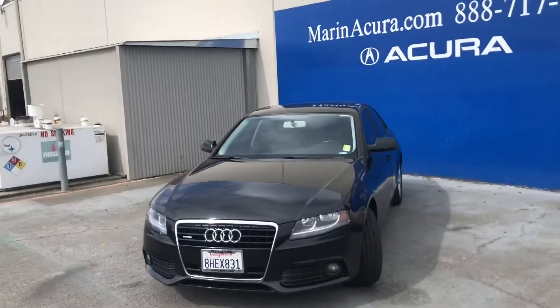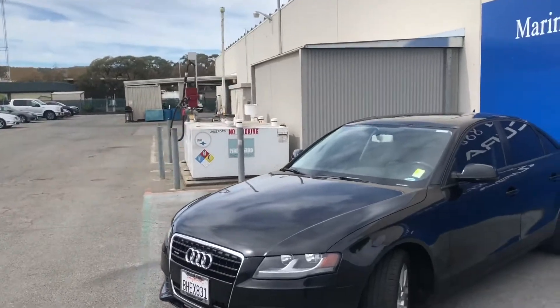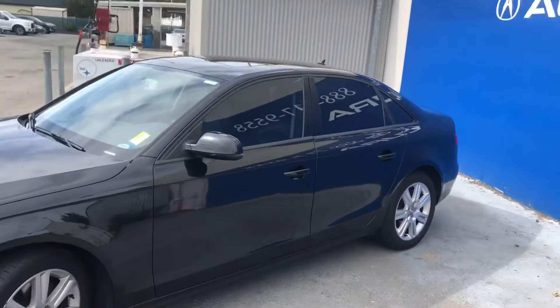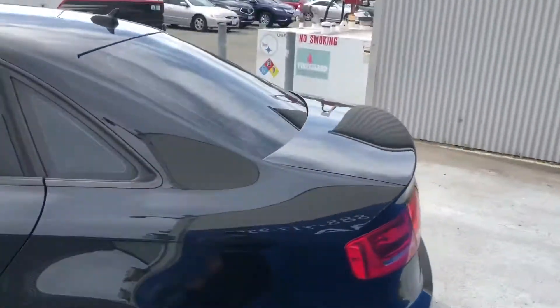Good afternoon everyone. Today we're standing in front of the 2010 Audi A4. This is a beautiful car, well taken care of by the previous owner. We also have LED headlights, integrated turn signal mirrors, and keyless entry.